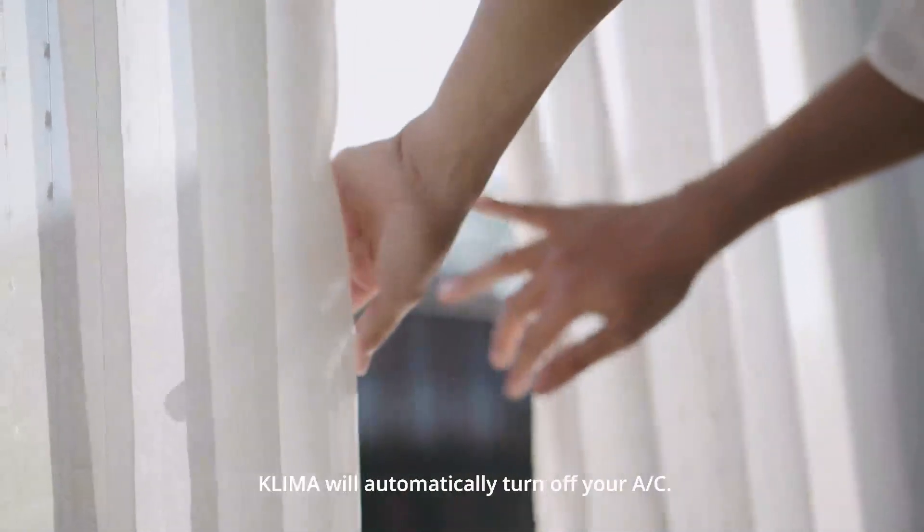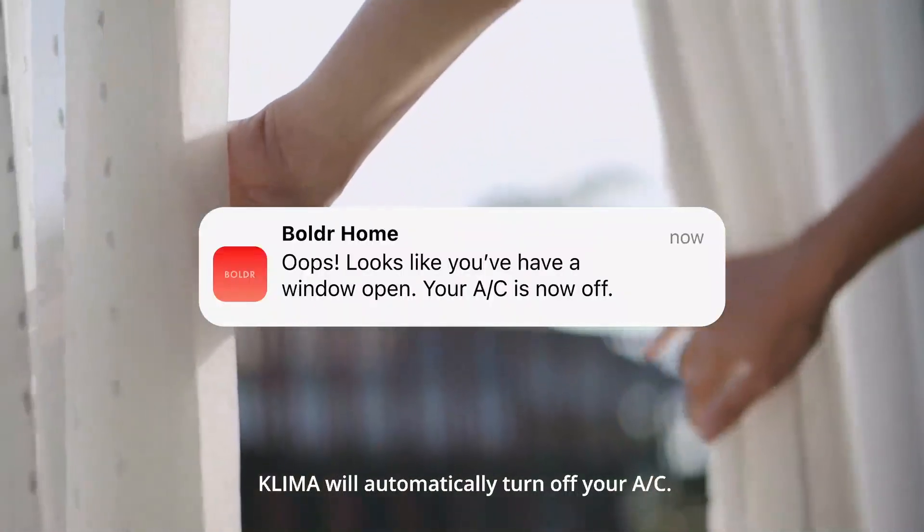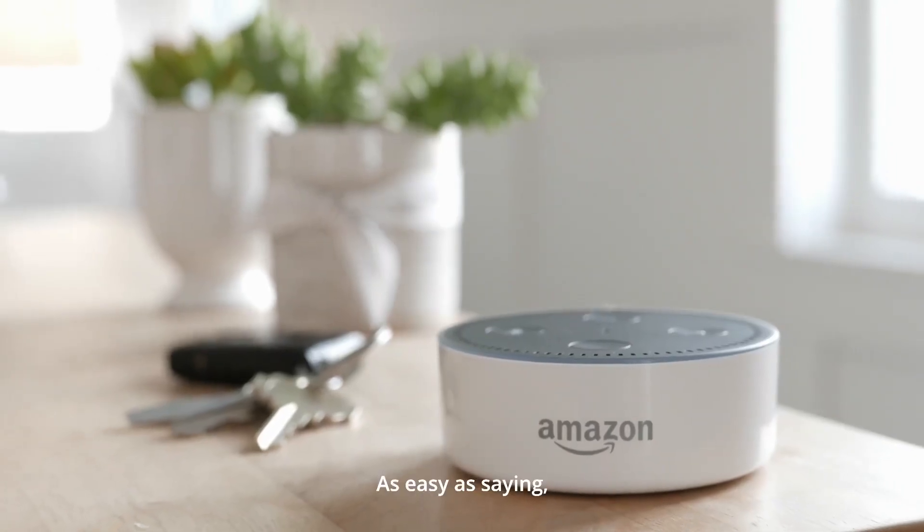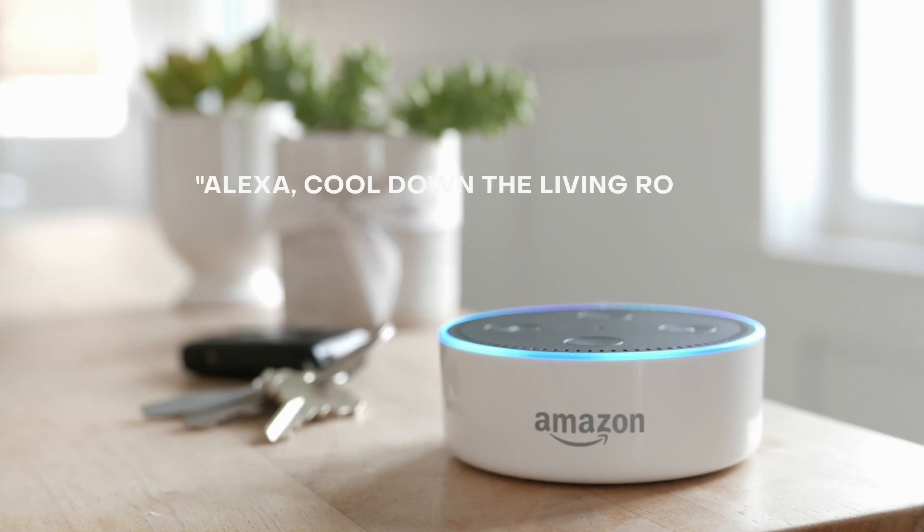Window open? Klima will automatically turn off your AC. Using Klima is really easy — as easy as saying, "Alexa, cool down the living room."